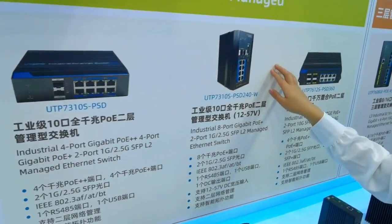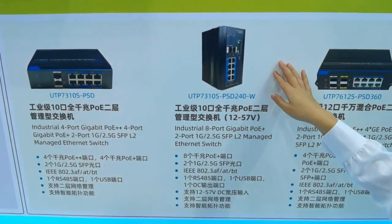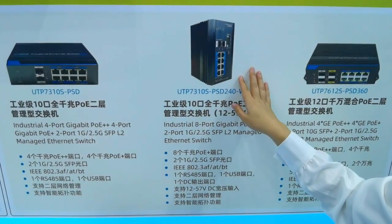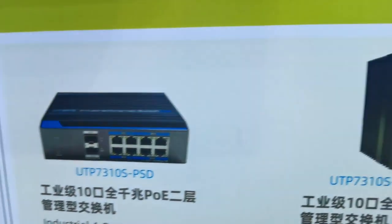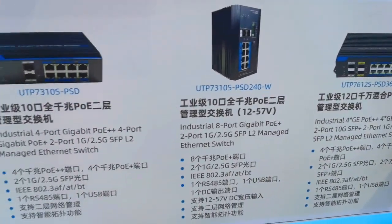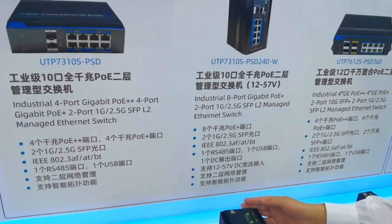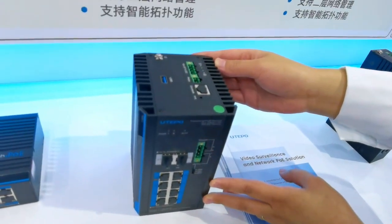Next is the Layer 2 managed category. For Layer 2 managed switches, the most popular models are the 8-port variants. You can see three models being exhibited at this show. Let's take one as an example — here is the 8-port industrial switch.